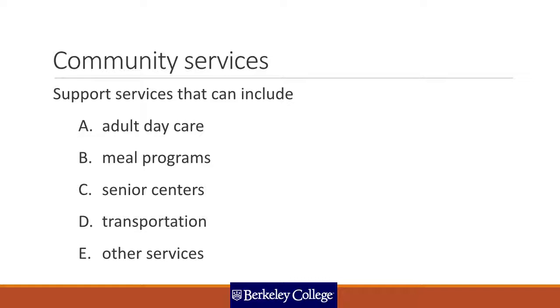Community services can be very helpful for those who have some function but may need partial support — such as Meals on Wheels programs, senior centers for those living alone who want activity and friendship, support transportation to take seniors to the doctor or grocery store, and adult daycare, which is excellent for those who cannot stay home alone but live with a family member who works and only need care during the day.